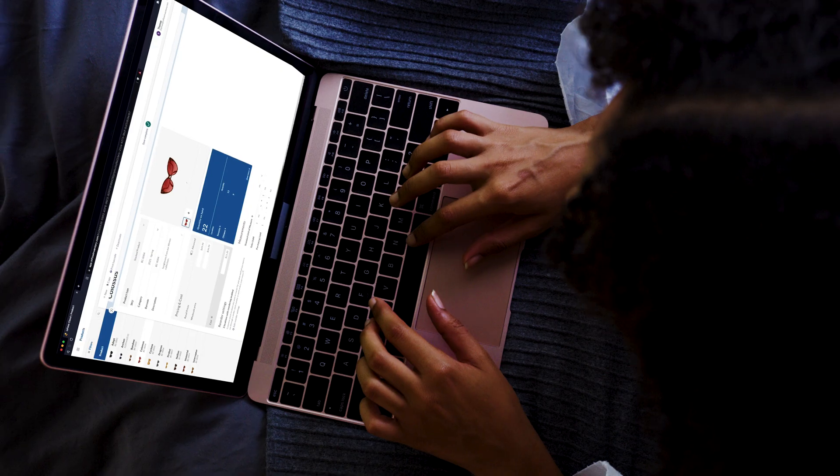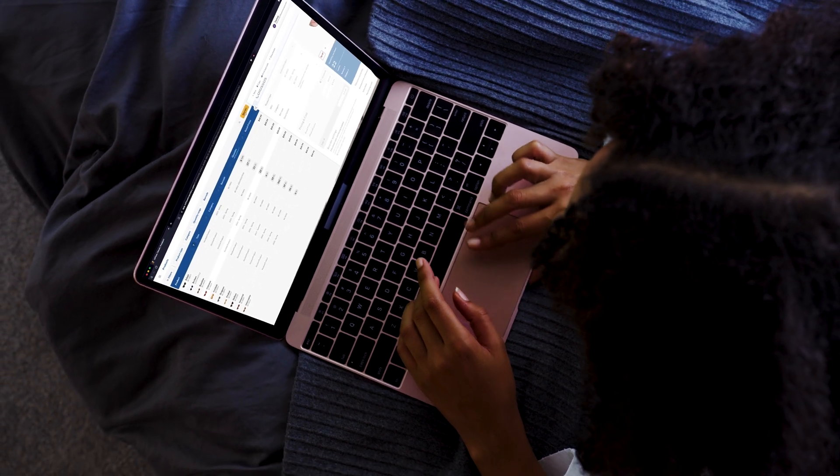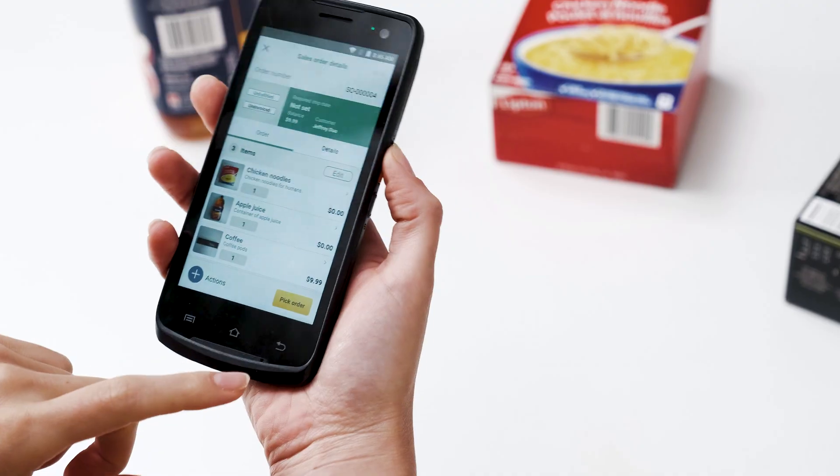The bottom line? Excel is not an inventory management tool, and if you're looking for the right tool for the job, you'll want to invest in an inventory management system like Inflow.